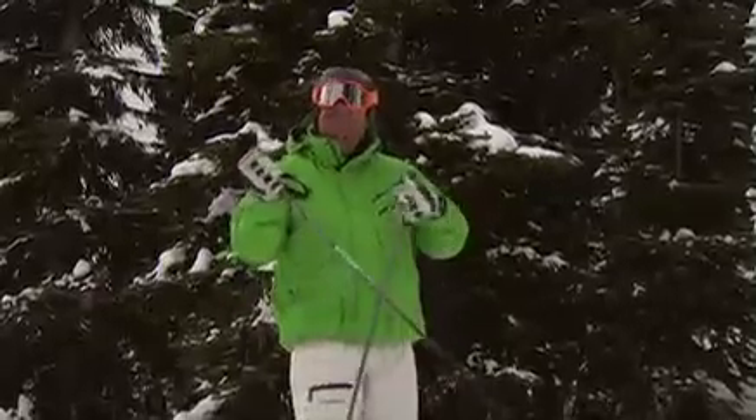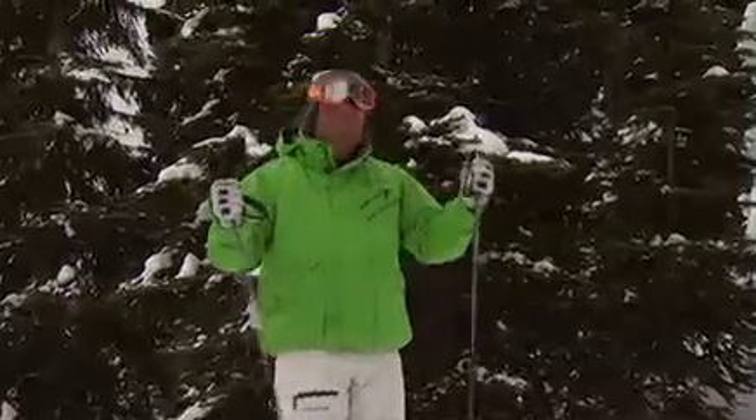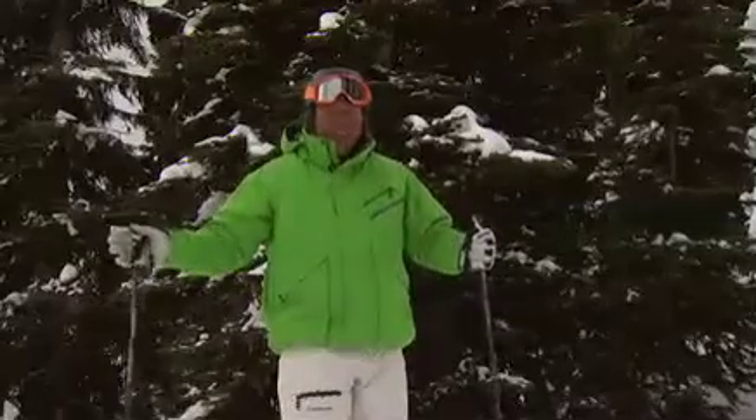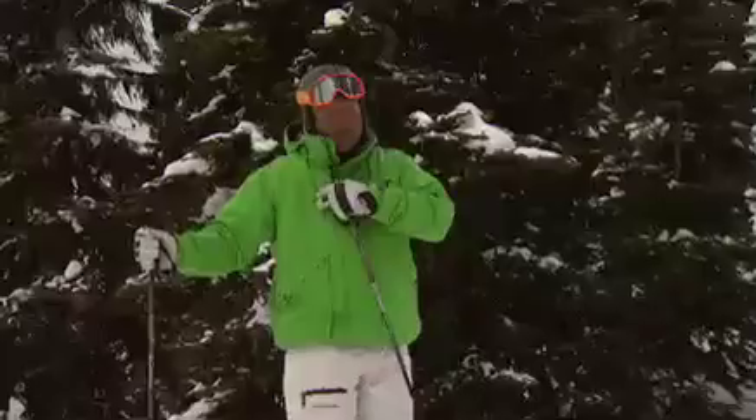What I like to do is ski in the trees with my pole straps off. That way, if my pole gets snagged on a branch or gets stuck in a hole, I can let it go. It's not going to spin me around and wipe me out, or worse still, hurt my shoulder.